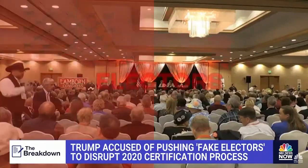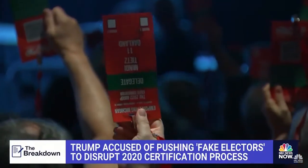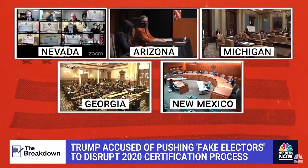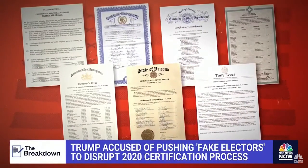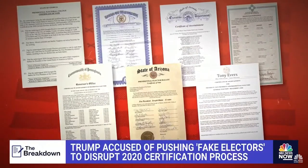Those members, called electors, are selected by state parties months before Election Day. After every presidential election in December, each state gathers together electors from whichever party won the popular vote in that state. Those folks meet and send an official certificate to the National Archives and to Congress — they look like these. And they basically say: this is who gets our state's Electoral College votes. It's pretty ceremonial.